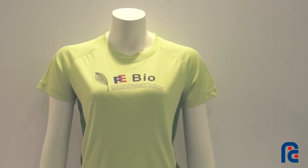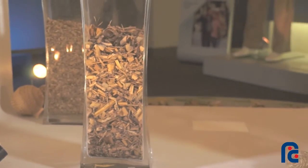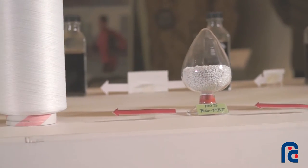Far East and Neocentric Cooperation made the world's first 100% Bio-PET Polyacid Shirt, with the collaboration with Lyron, from biomass to Bio-PET, raising yarn and garment.